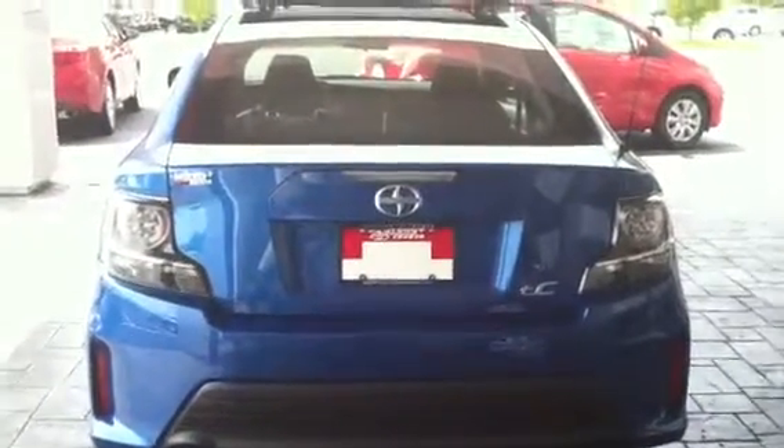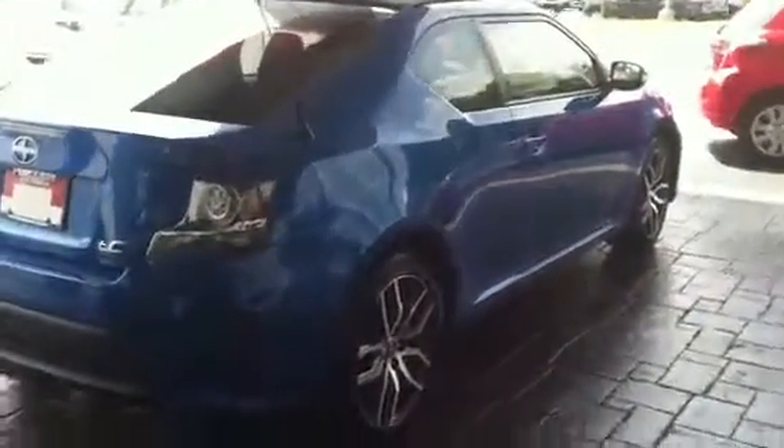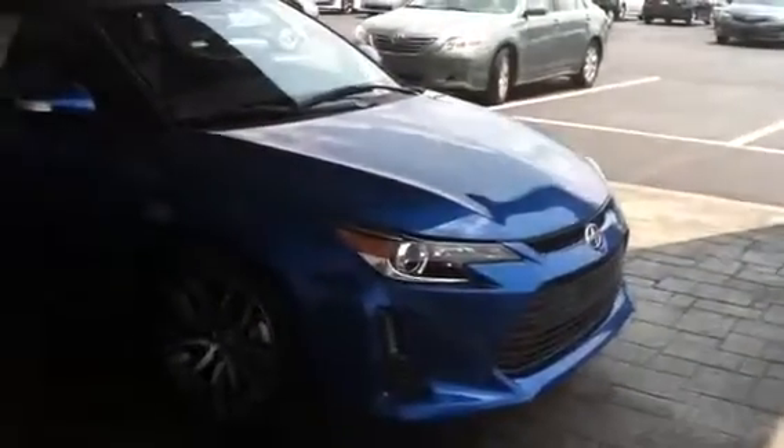Hey Willie, it's Matt Jones here at LaGrange Toyota. Come on in and take a ride in your new Scion TC.